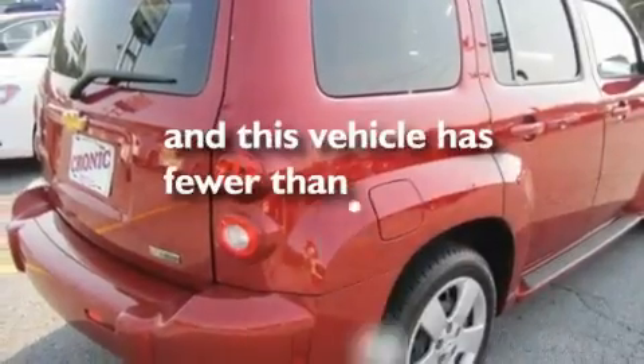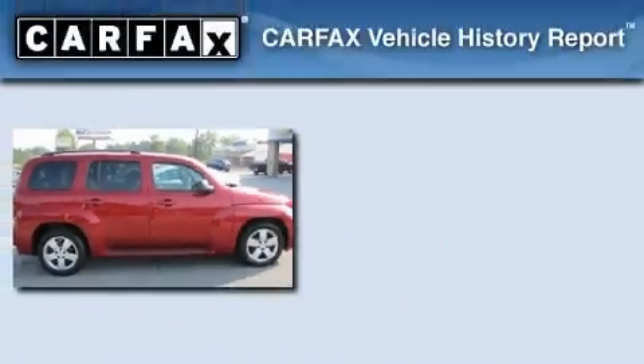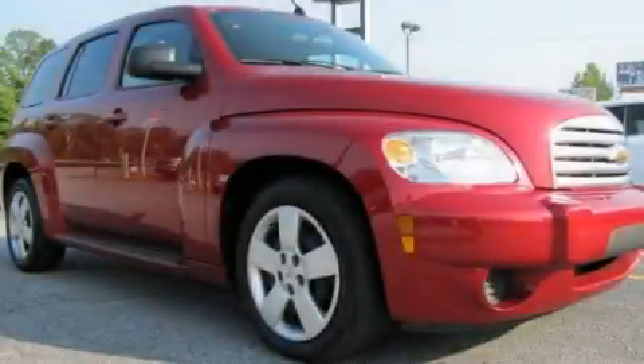This vehicle has fewer than 29,000 miles on the odometer. This Chevrolet has had only one owner and it qualifies for the Carfax Buy Back Guarantee. We invite you to contact us today to learn more about this vehicle.